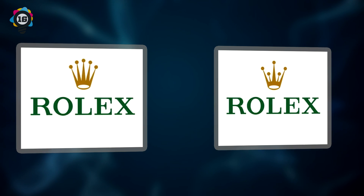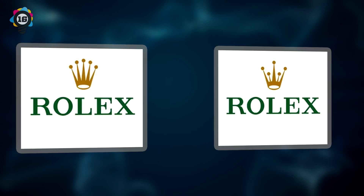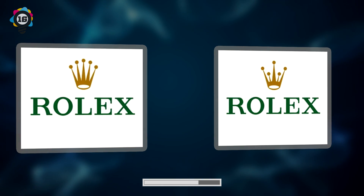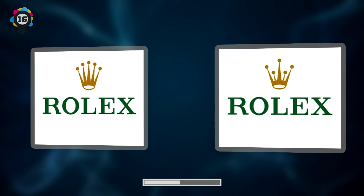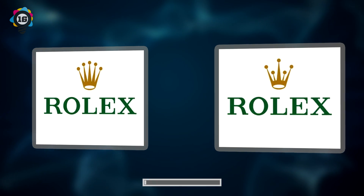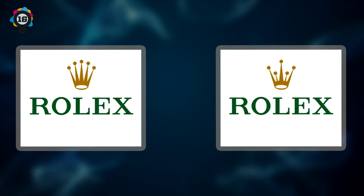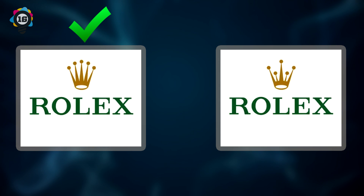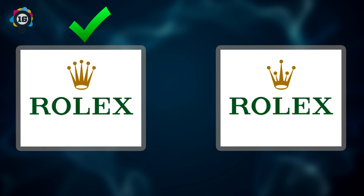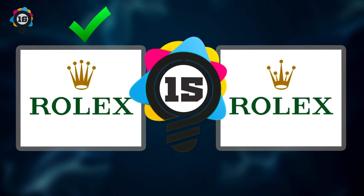Number 16. Next up, we have the classy man's watch brand Rolex. Which logo is the correct one? If you guessed the left one once again, you are correct, although we recommend not looking at this logo unless you've got the cash. You know what they say, don't look at what you can't afford — but then again, who needs a watch when you've got a phone, right?